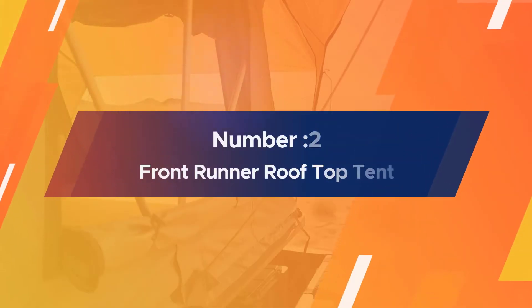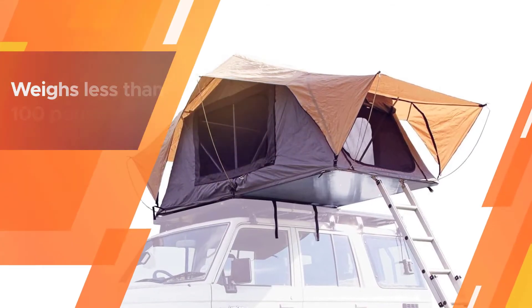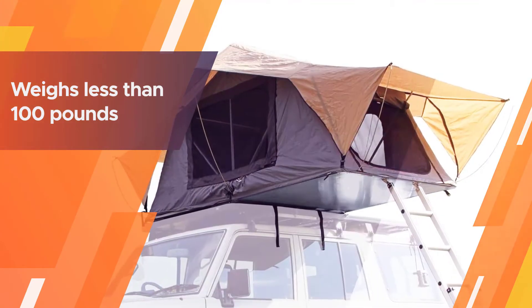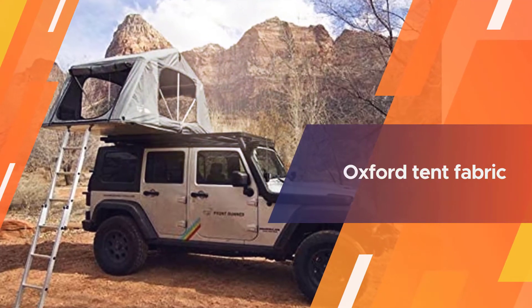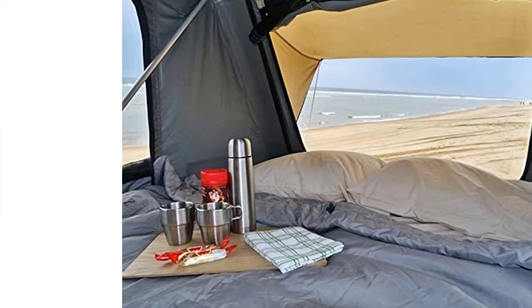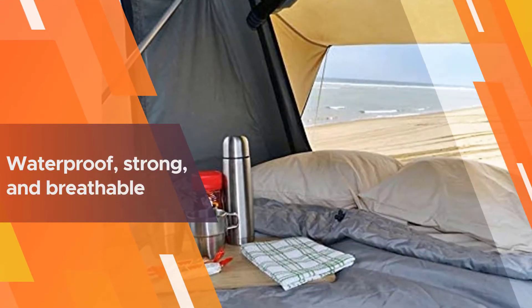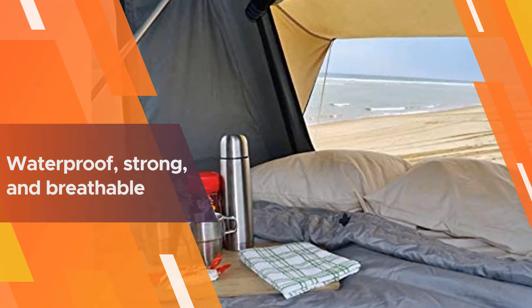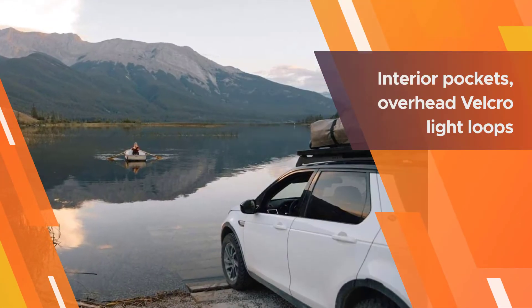Number two: the Front Runner Roof Top Tent. If you're worried about fuel economy or having to install a heavy tent on the top of your car, this one from Front Runner could be your ideal shelter. It weighs less than 100 pounds, and yet its Oxford tent fabric is still waterproof, strong, and breathable. You'll also get handy features like interior pockets, overhead velcro light loops, and a mesh window in the roof for stargazing.